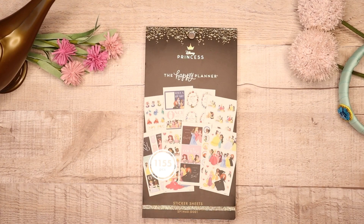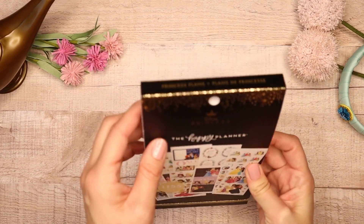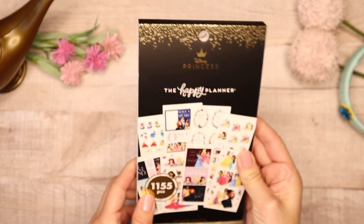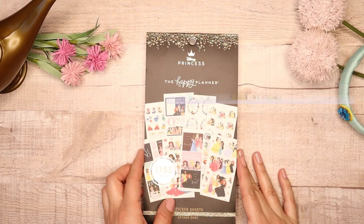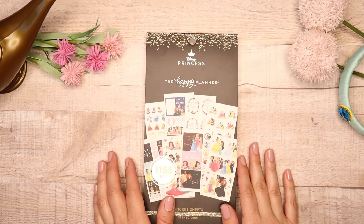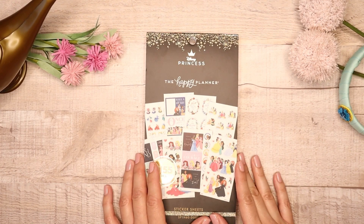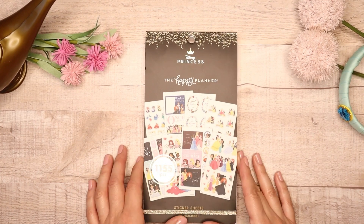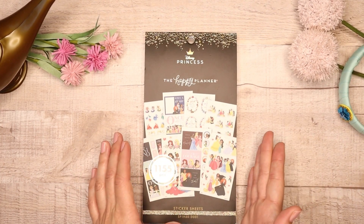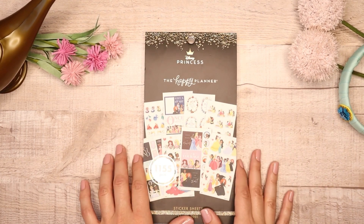Hey Vibe Makers, it's Lila with LB Novelties and I'm really excited because we are flipping through this beautiful sticker book called Princess Plants. This is part of the new collection from the Happy Planner in collaboration with Disney Princess. I am a big time Disney lover, especially the Disney princesses — I grew up watching them and I'm so excited about this collection because it's a combination of two things I love.